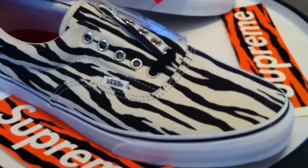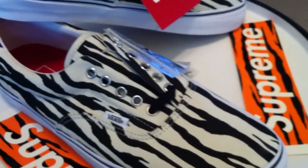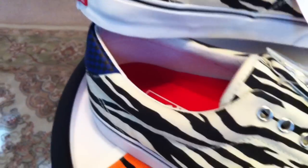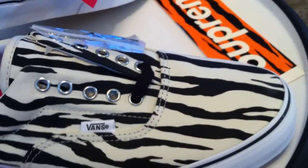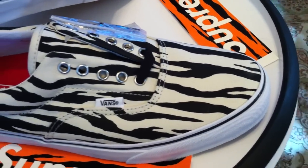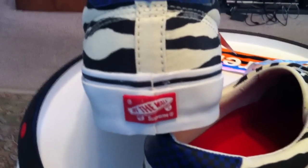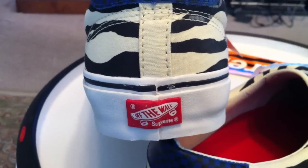The second colorway that I picked up — Zebra White. As I said, these came out in three colorways. They sold out very quickly online and I'm sure in the store as well. This white Zebra is the one we all saw on the internet a couple of months back.